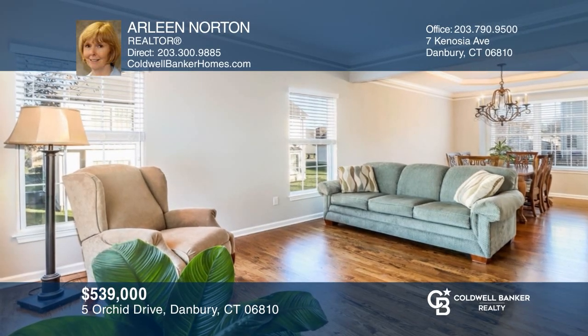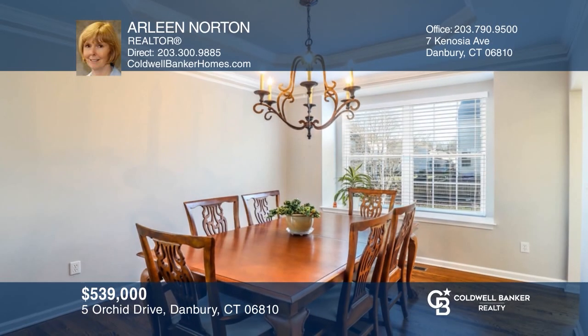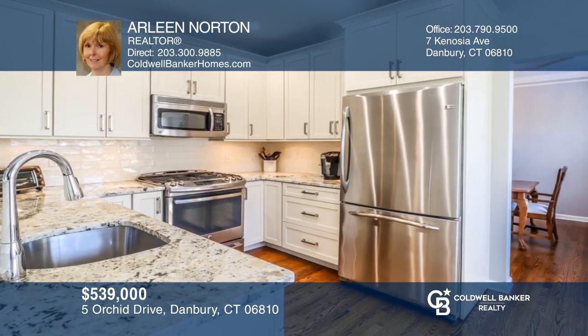This three-bedroom, two-and-a-half bath colonial has an open floor plan, an updated kitchen, and a gas fireplace. Ready to take the next step in obtaining your future home? Contact Arlene Norton to find out how.